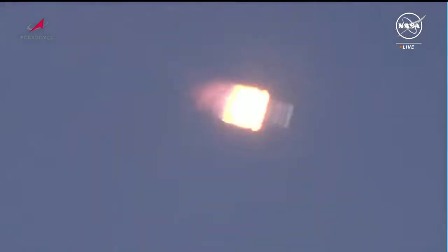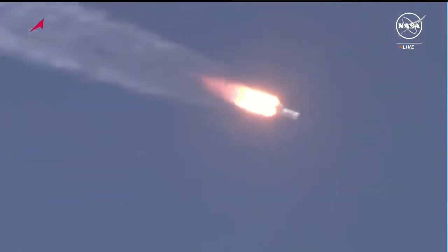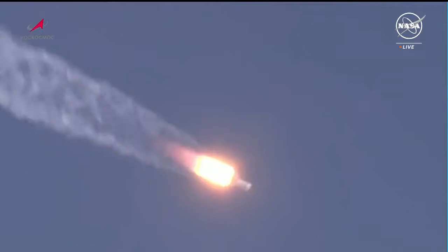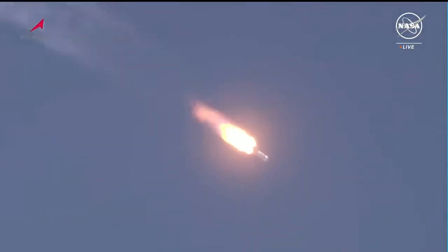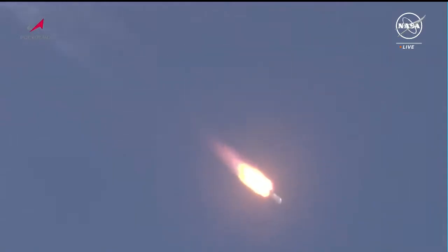The vehicle continues to be stable, and we are about a minute away from first stage shutdown and separation. Roll, pitch, and yaw of the vehicle are normal. We are a minute and 20 seconds into the flight, and everything is proceeding as expected.